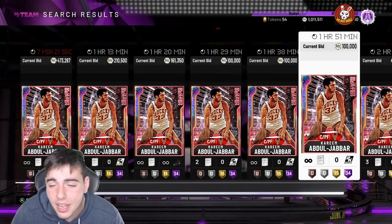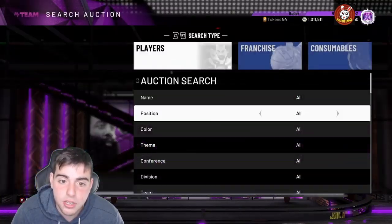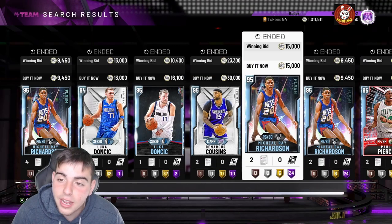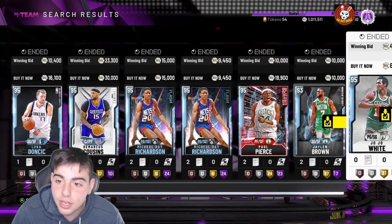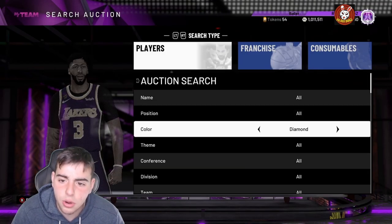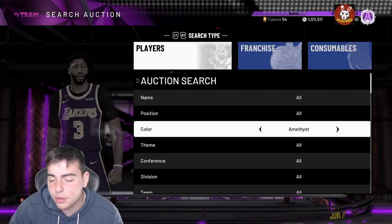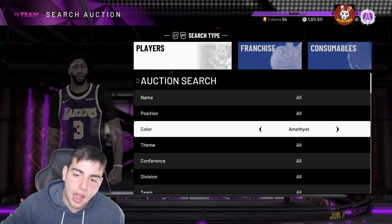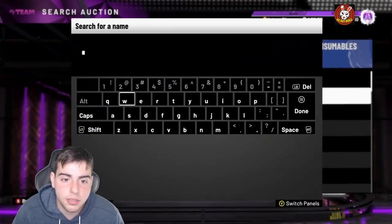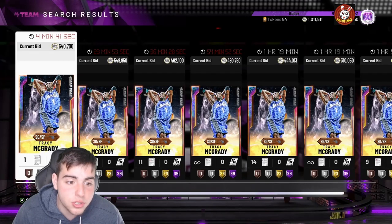I'm sitting on 1 million MT because I sold my Kareem for 580K — I got him for 380K, so that was a huge W. I sold him when there were literally three on the market, late night. So if you don't have your MT racked up, I'd obviously recommend selling your team. Look at this — Tracy McGrady is going for 640K right now.